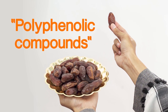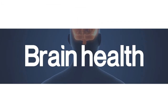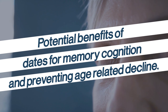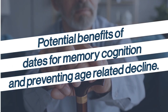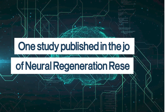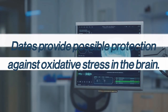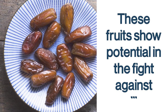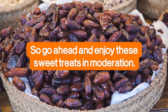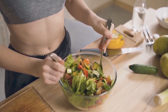Furthermore, dates are a good source of polyphenolic compounds, which play a role in maintaining brain health. Laboratory research on mice indicates potential benefits of dates for memory, cognition, and preventing age-related decline. One study published in the Journal of Neural Regeneration Research suggests that dates provide possible protection against oxidative stress in the brain and show potential in the fight against Alzheimer's disease. So go ahead and enjoy these sweet treats in moderation — limit your portion to one or two, pair them with nuts or cheese, or chop them up and add them to a salad.